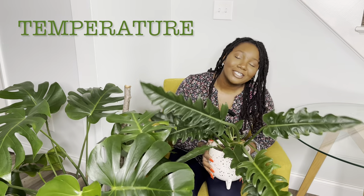Next is temperature. 60 to 85 degrees Fahrenheit is ideal. This is a tropical plant, so it's going to love a warm, humid, and bright environment. Avoid drafts and direct air from heating and cooling vents — and that's it.